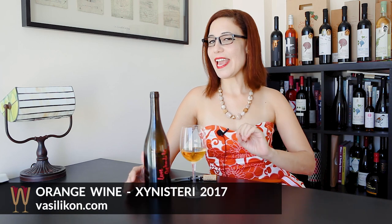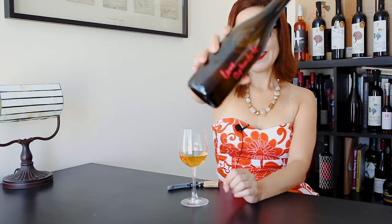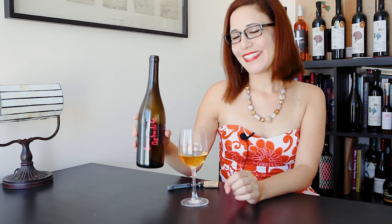So, tasters, remember this experimental orange wine can be found exclusively at Vasilykon Winery in Paphos. As you can see, it has a very informal label. Thank you, Afroditi. I can't think of a better reason to get in the car, travel to Paphos, and visit Vasilykon Winery this weekend. I'm going to leave all the contact details for the winery in the description below for you.